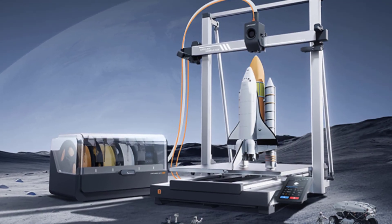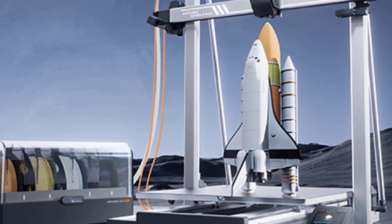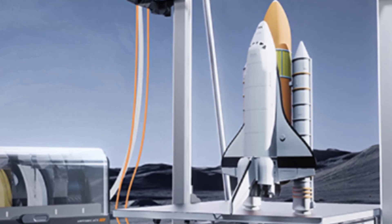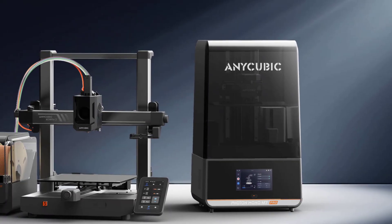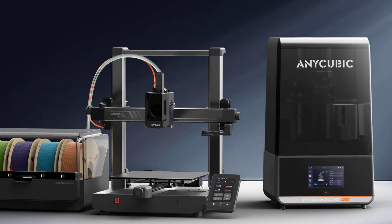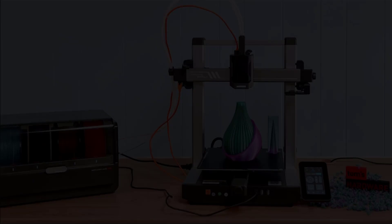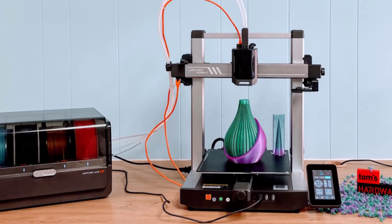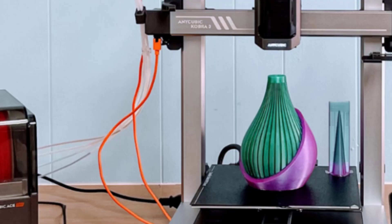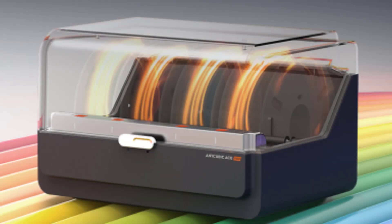Engineered for speed and precision, the Cobra 3 Combo reaches an impressive 600 mm per second print speed, drastically reducing print times while maintaining exceptional accuracy and smooth finishes. Its ACE Pro Sealed Storage System ensures your filament stays dry, protected from moisture and dust, guaranteeing consistent extrusion and fewer print failures. With a build volume of 9.8 x 9.8 x 10.2 inches, you'll have plenty of room for large-scale models or multiple parts. Compact at 17.8 x 19.8 x 19 inches and weighing only 9.2 kilograms, it is easy to set up or relocate.